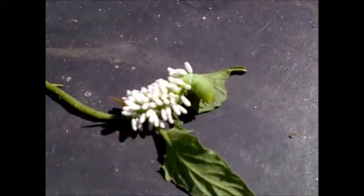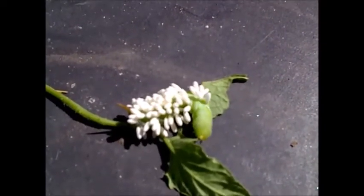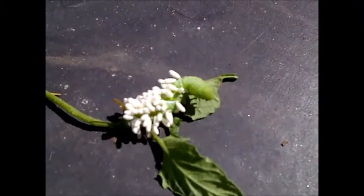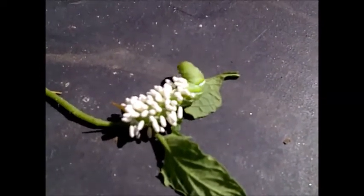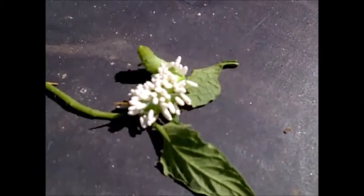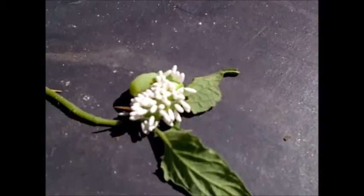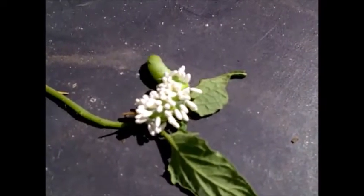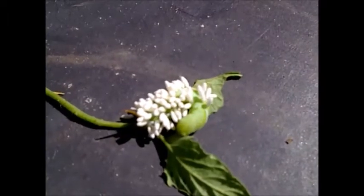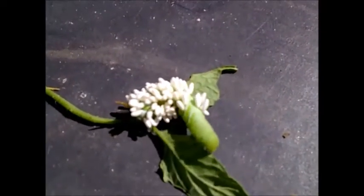Those eggs hatch and become larvae, which essentially attach themselves to this tomato hornworm. What they do is literally suck the life out of it — they are feeding on this hornworm right now and will basically completely incapacitate it, eating it and killing it. This is how you can keep pests out of your garden the natural way, by allowing the wasps to live.